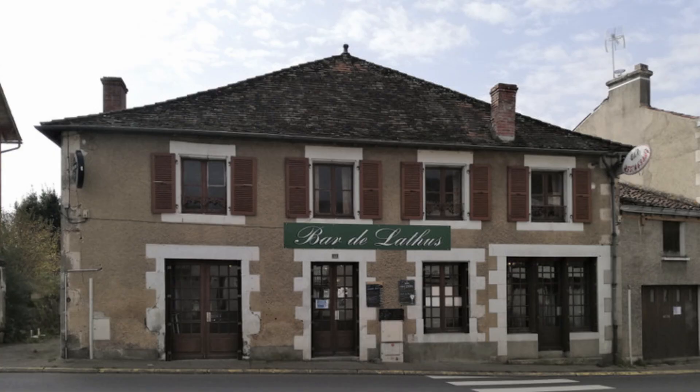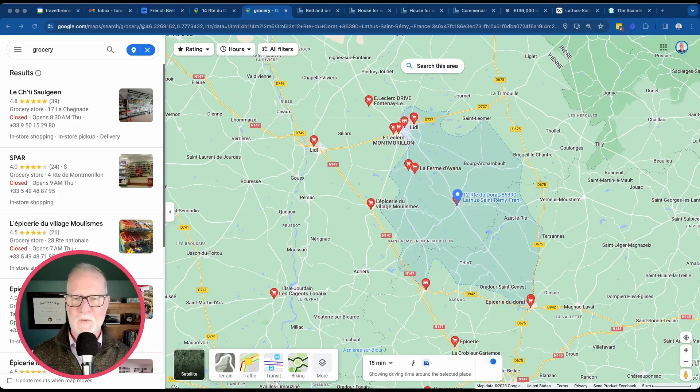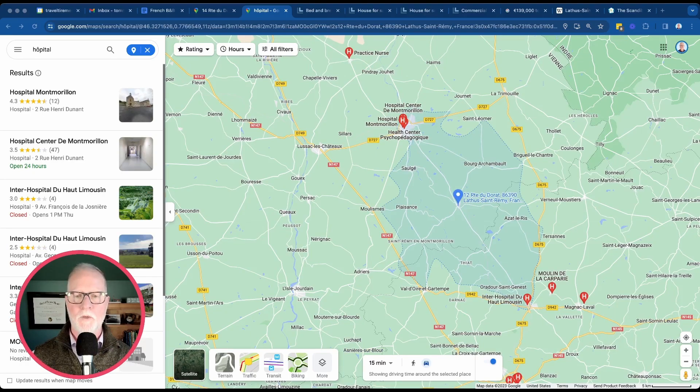And of course, if you reopen the restaurant in this bed and breakfast, you could be the restaurant in town. There are also several options for grocery stores very nearby, and several medical facilities nearby, including a 24-hour hospital in Montmorillon, which we'll look at later — that's where another one of the properties is. Before we look at the property photos, let's jump down on Google Street View and have a look right around the property.